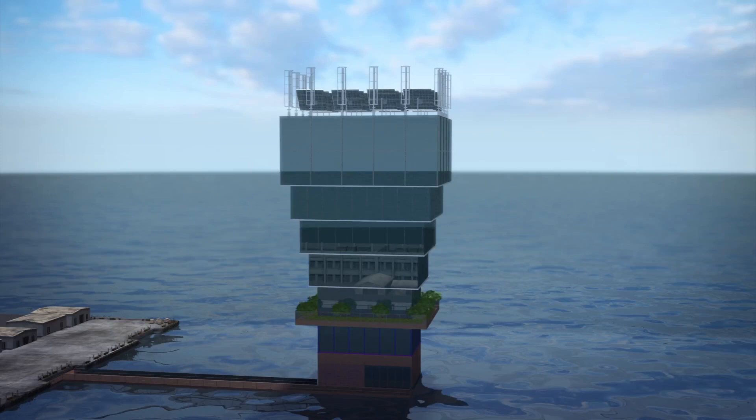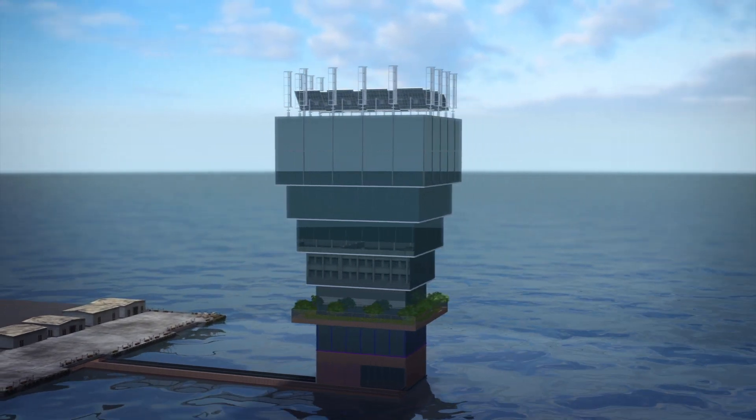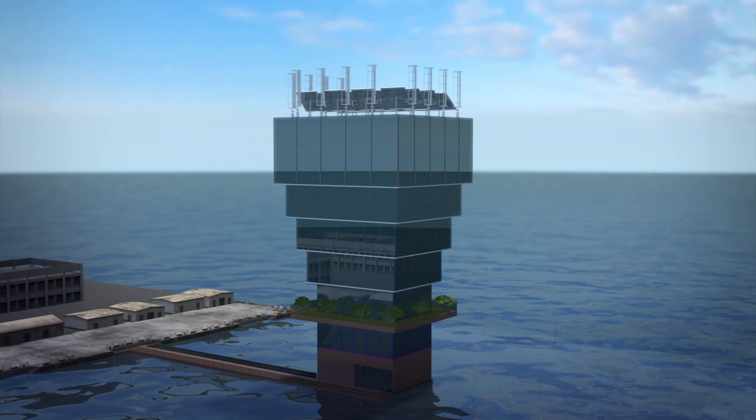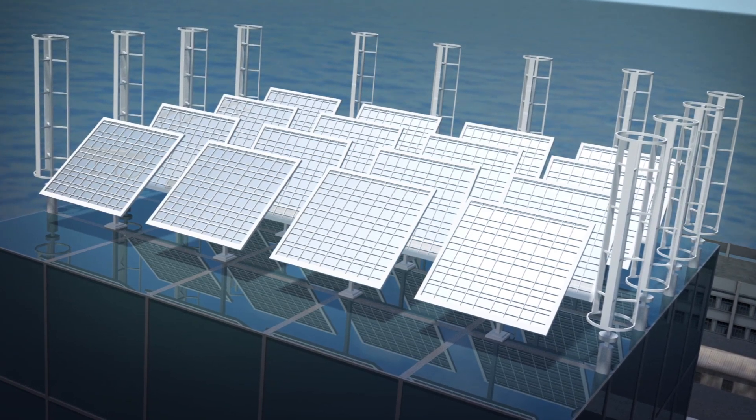French design company Studio NAB has come up with the idea of creating a large vertical farm called the Super Farm to promote sustainable living. According to its website, the Super Farm would be six stories tall, with its topmost layer containing solar panels and wind turbines to produce renewable energy.